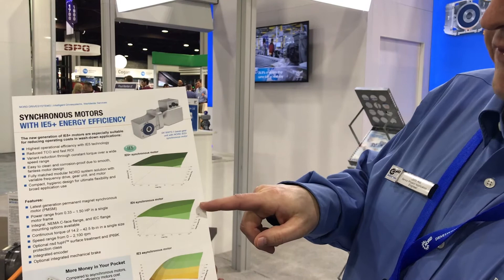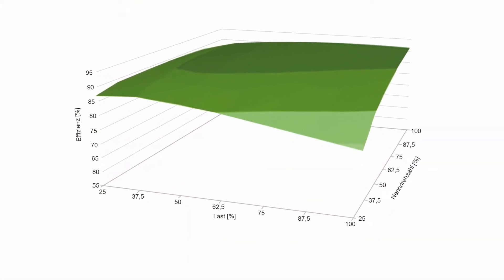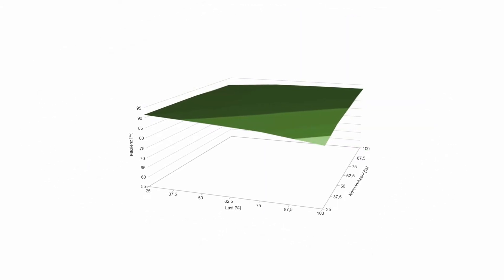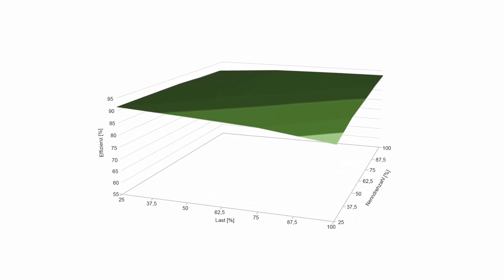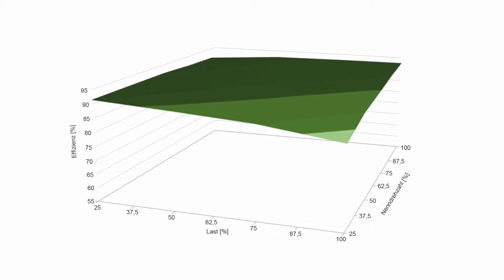Nord also offers an IE4 synchronous motor, but our state-of-the-art design now includes the IE5 motor. In each graph, you'll see the efficiency curves are flattening. The advantage here is no matter where my operation points are, I'm not seeing a dramatic efficiency loss.